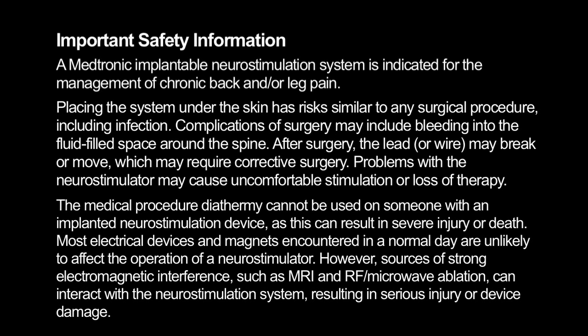A Medtronic implantable neurostimulation system is indicated for the management of chronic back and/or leg pain.